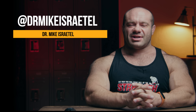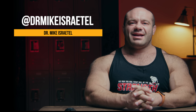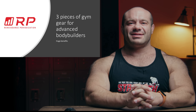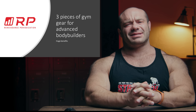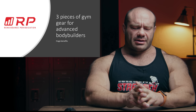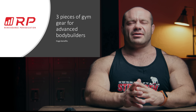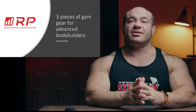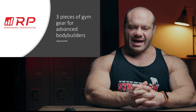Hey folks, Dr. Mike here for Renaissance Periodization, and today's video is about the three pieces of gym gear that advanced bodybuilders have to have. Of course, that's a clickbait title, but three pieces of gym gear that I think have huge benefits for advanced bodybuilding. Please make all the inside gear jokes you'd like in the comments — it boosts the algorithm.